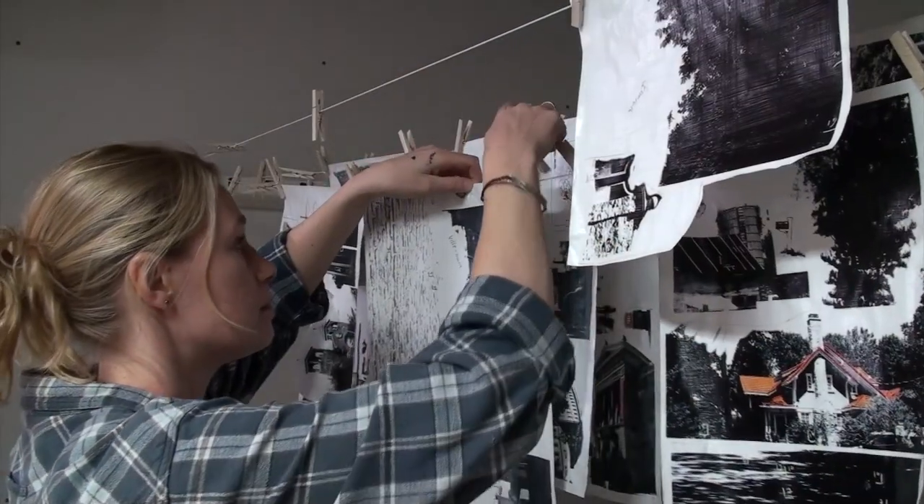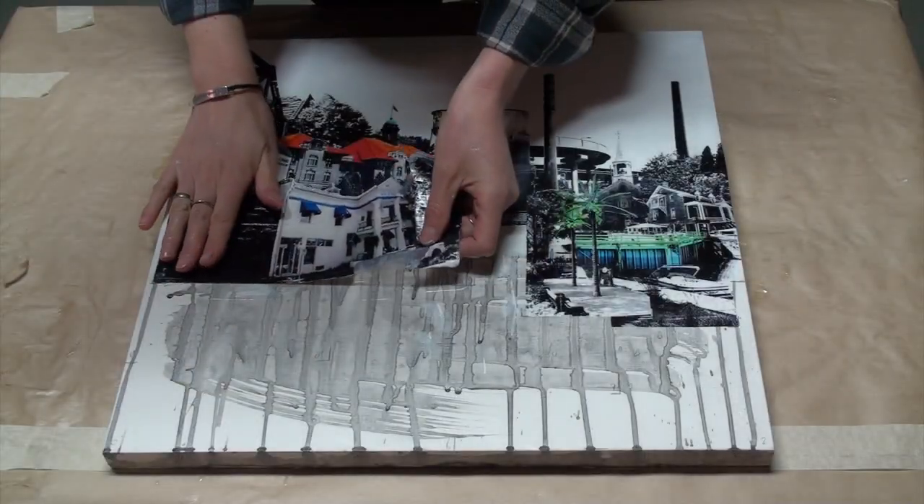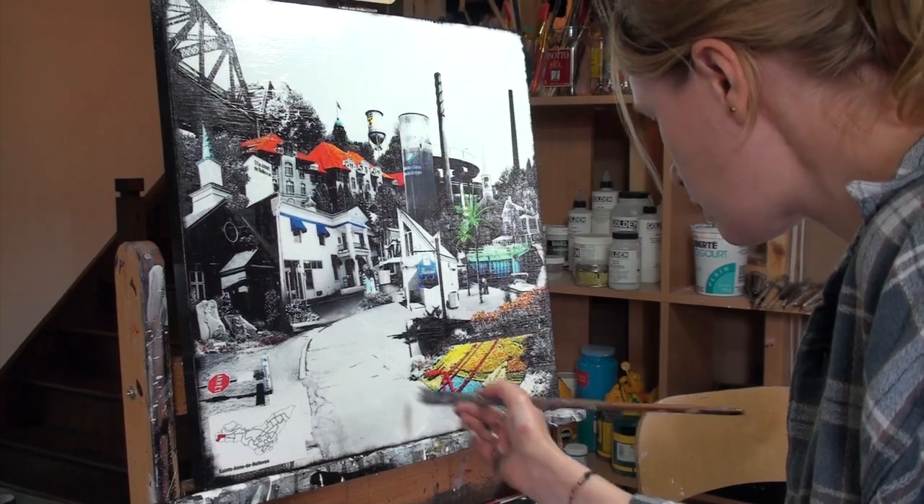Behind me you can see the 26 paintings that have already been finished. I've spent over 1500 hours to get this far and I'm looking forward to finishing it and sharing it with you. I hope you guys will help me and bring it all together in this art book. There will be some amazing rewards, ranging from an acknowledgement in the book to high quality reproductions and of course the book itself. So please consider making a pledge so we can create this amazing book together. Thank you.